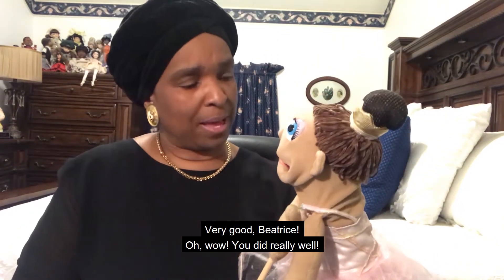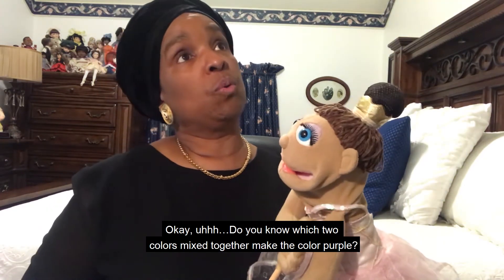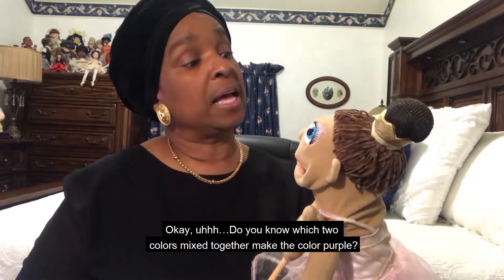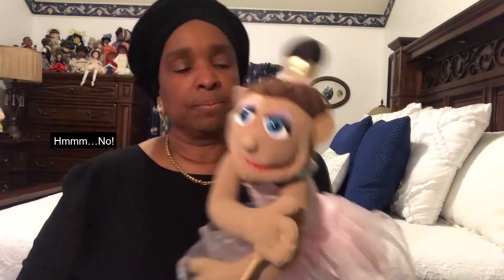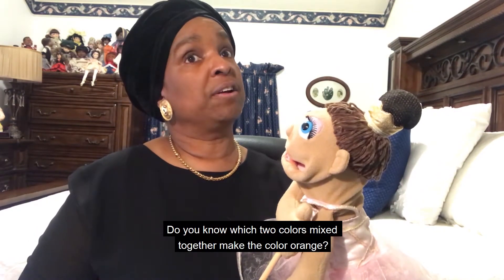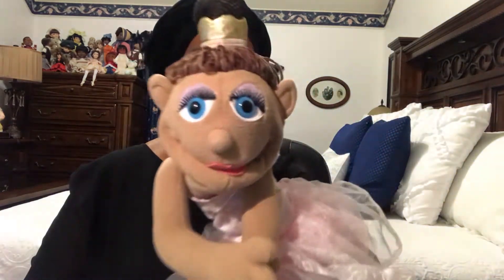You did really well. Do you know which two colors mixed together make the color purple? No. Do you know which two colors mixed together make the color orange? No.